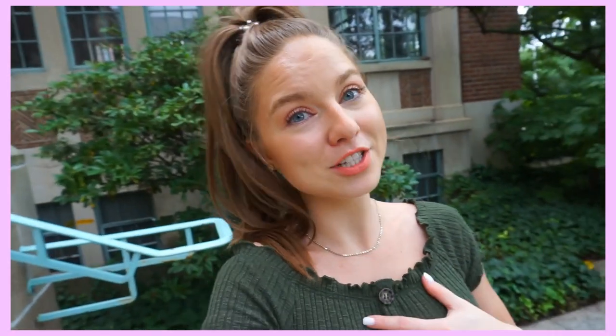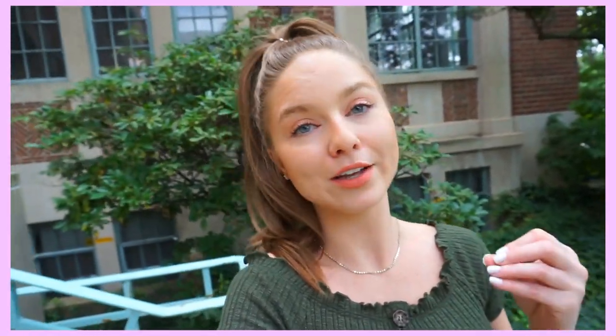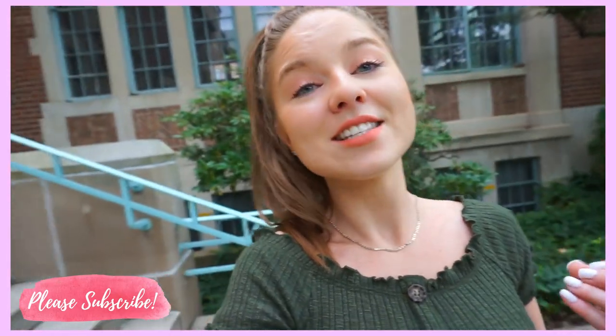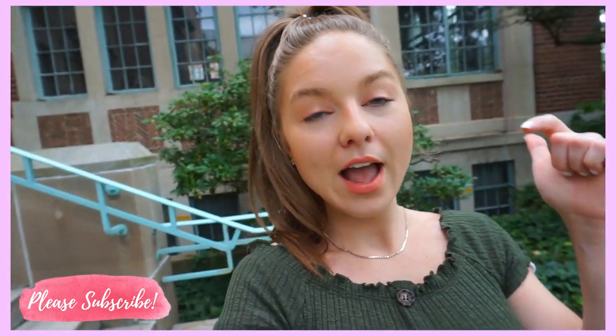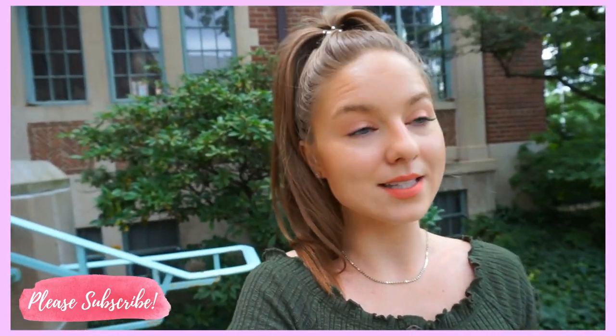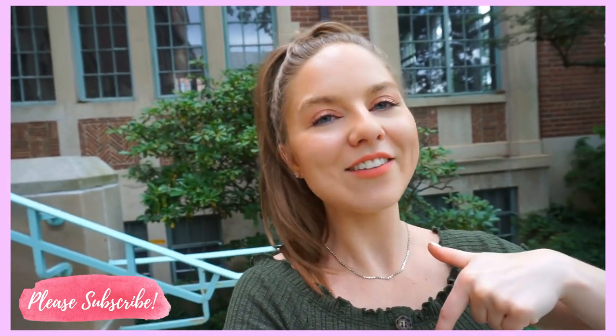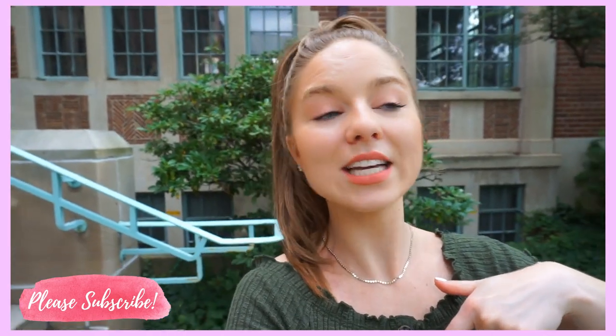Every time I go there, I swear they have new things that are so good. I would have never thought that this dress is from Walmart, but it is, and it's so affordable and so cute. All the outfits I picked out are so good — you would never even know they're from Walmart at such affordable prices. I will have everything linked in the description as well as sizing information, so if you see something you like, check out the description.